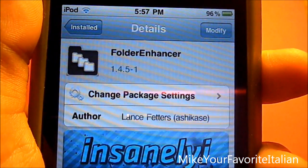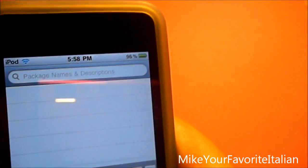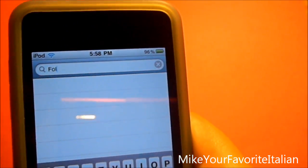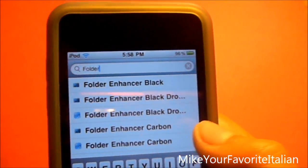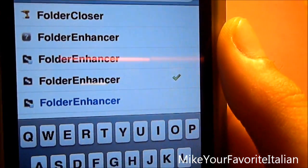To get this free, go to Cydia and go to search. After you go to search, type in F-O-L-D-E-R, scroll down and you can see right there — Folder Enhancer.